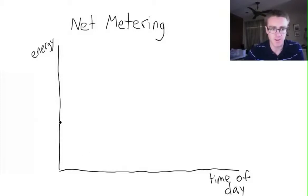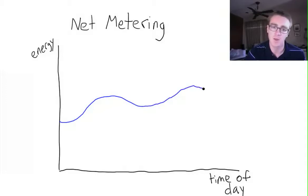So first, energy consumption. Your energy consumption throughout the day in a house might look something like this. Each point along this curve is the number of kilowatt hours that you've consumed during that particular time of day.